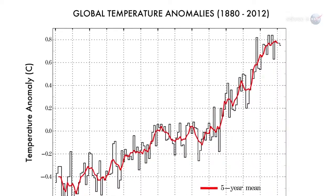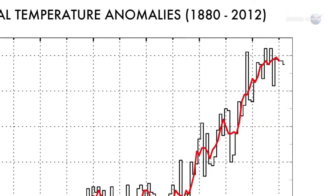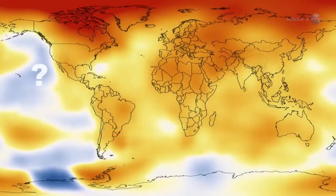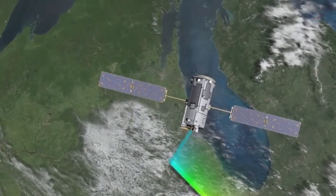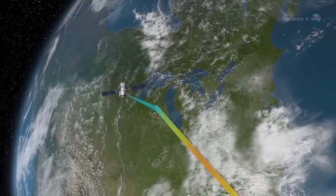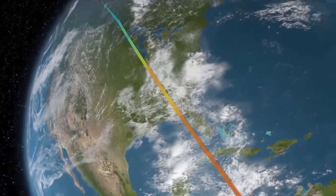Currently, less than half of the carbon dioxide emitted into Earth's atmosphere by human activities stays there. Some of the extra CO2 is absorbed by Earth's oceans. Natural land sinks take up the rest, but the amounts of CO2 taken up at various locations on Earth's surface are not well understood. OCO-2 scientists hope to coax these sinks out of hiding. Quantifying these sinks now will help us predict how fast CO2 will build up in the future, adds Gunson. Data from this mission will improve the accuracy of global climate change predictions.